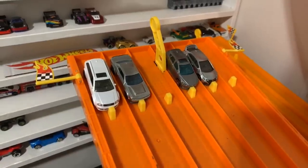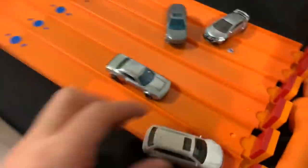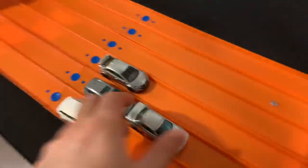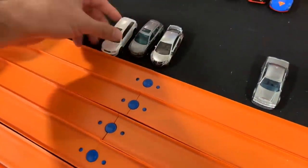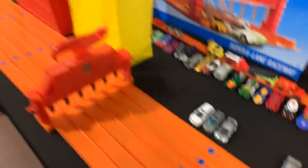On your mark, get set, go! Oh — it was the Demon! The Demon takes the win! The Demon moves on. Look at how happy you guys are — loving the Demon. And yes, the Demon is good.